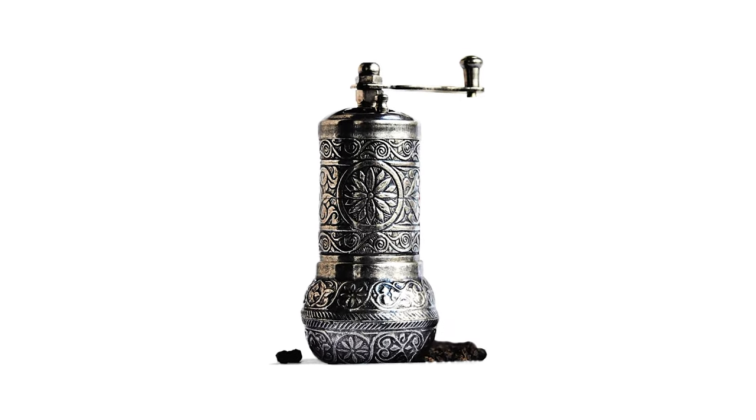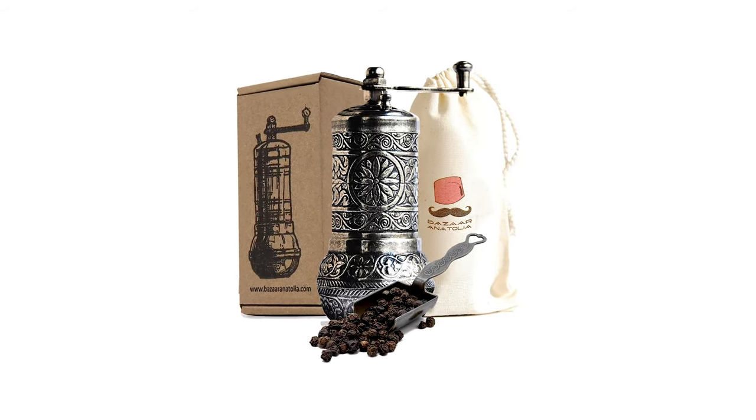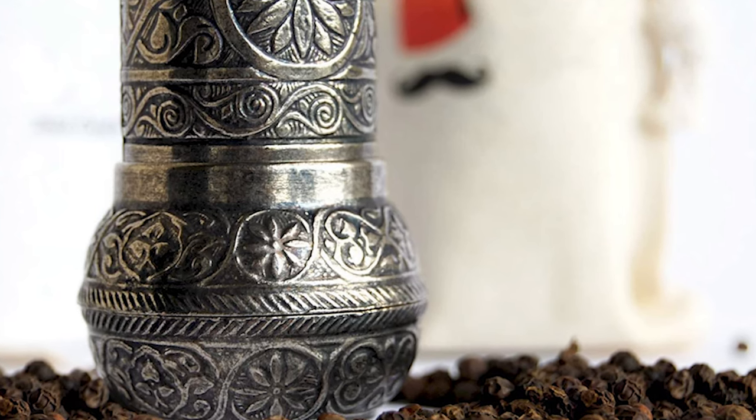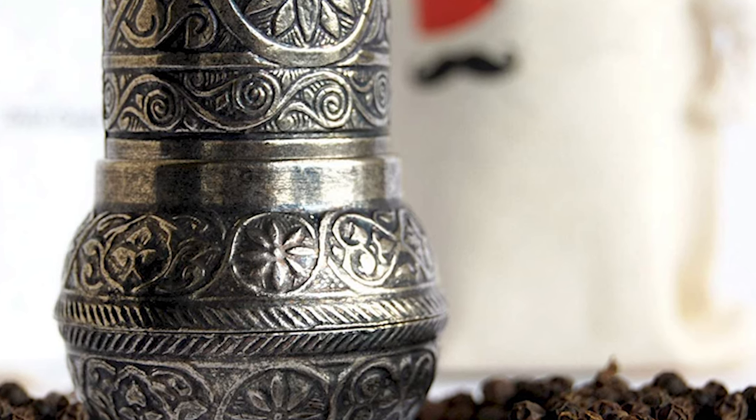This tiny grinder is far from a high-capacity machine. It's great for a sprinkle of pepper on top of your pasta, but not really built for larger jobs. And since the crank is so small, people with arthritis could find it a literal pain to operate.